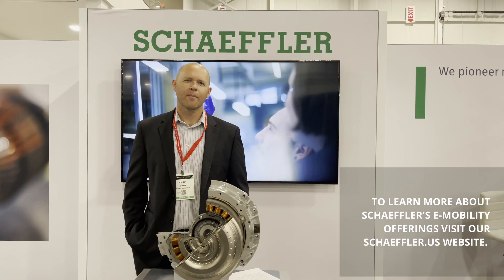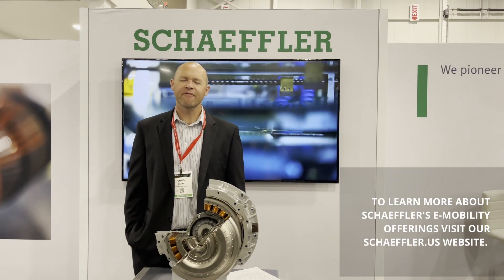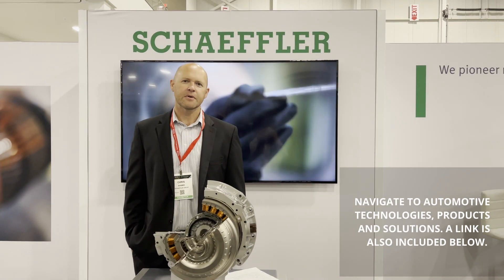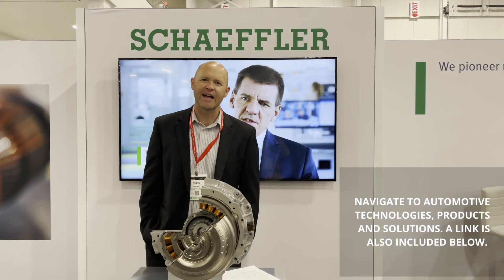To learn more about Schaeffler's e-mobility offerings, please visit our schaeffler.us website and navigate to automotive technologies and products and solutions. The link is also behind the wheel.